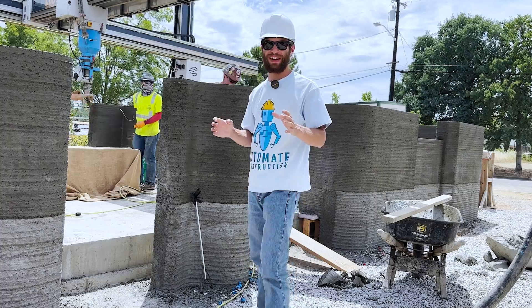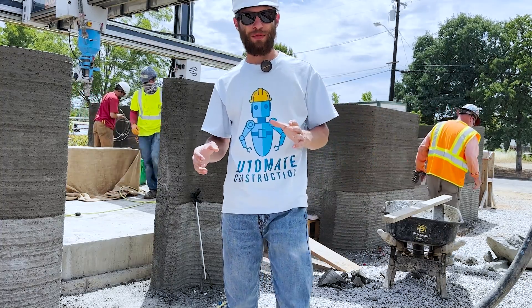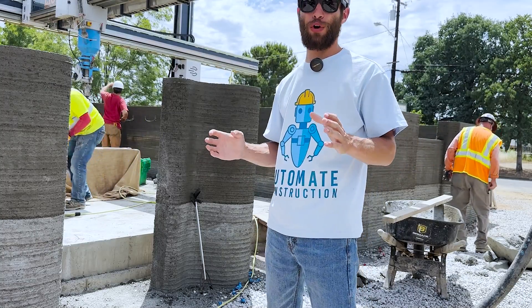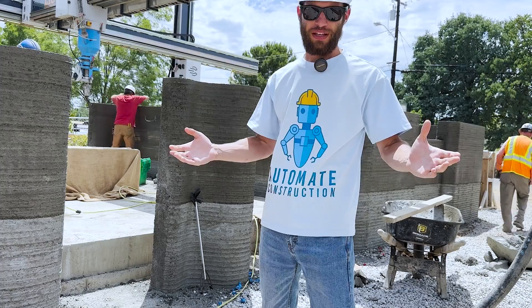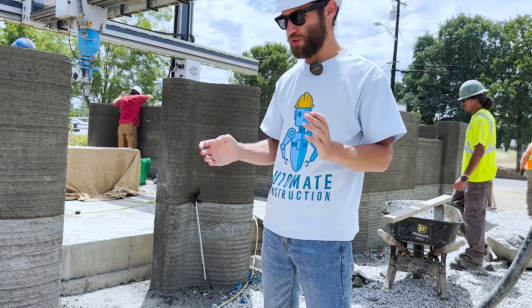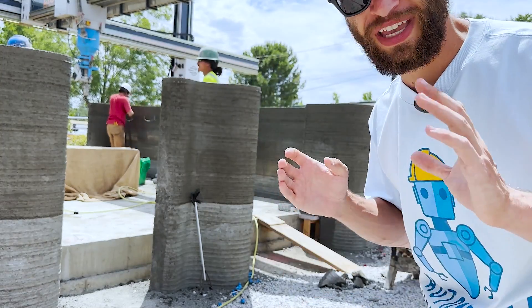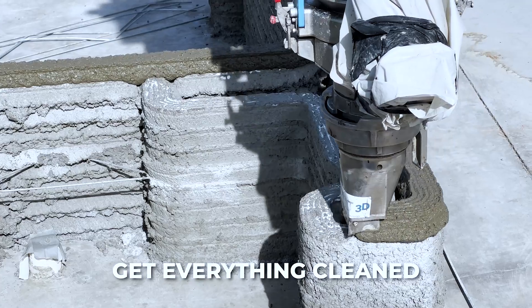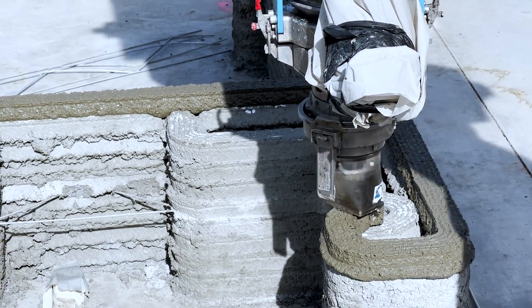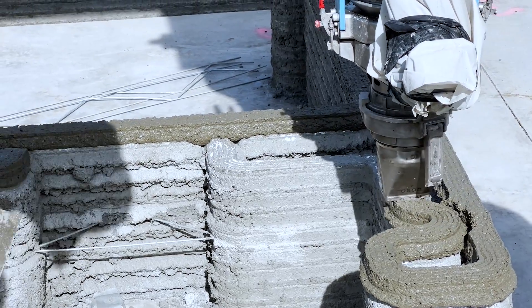After an extremely successful print day, all that's left to do is clean up — but just like Murphy's Law says, anything that can go wrong will go wrong. They had a little problem with the pressure washer hose, such a typical piece of construction equipment used all the time, but such a simple thing can really cause a big issue for your project. It's very important to get everything cleaned out, so they'll need to run to Home Depot to get a new pressure washer hose before the concrete sets onto the system.